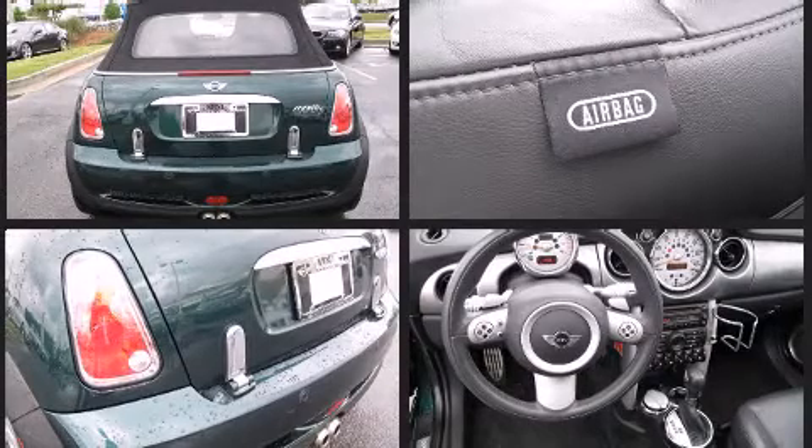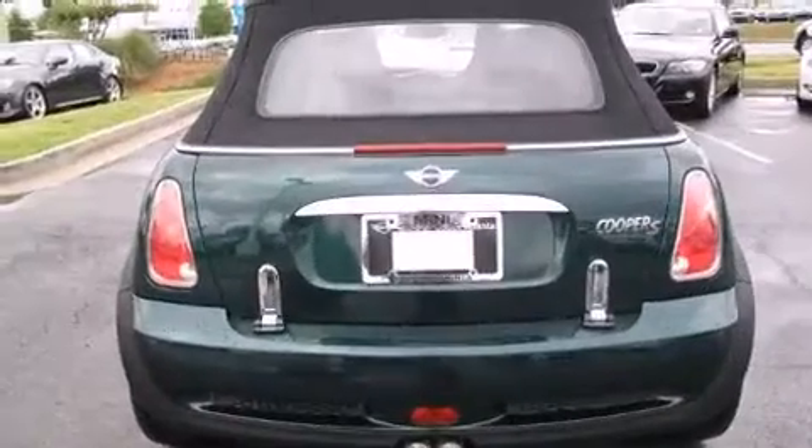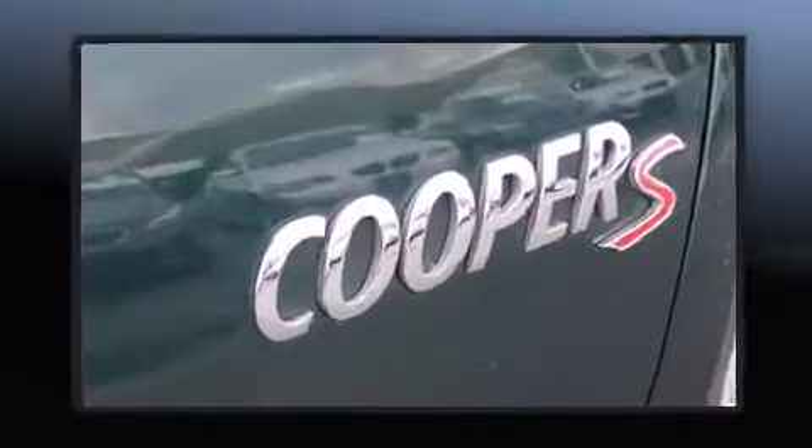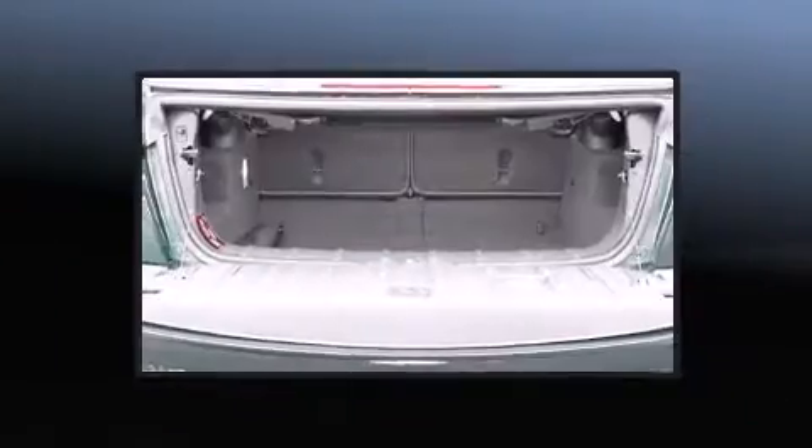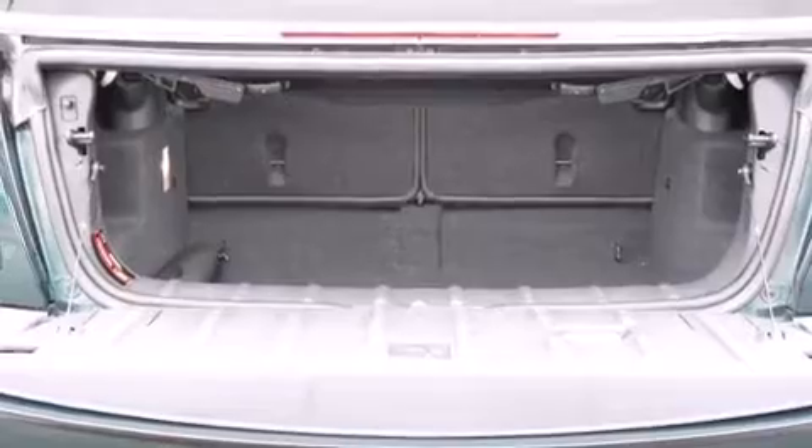Top features include a power convertible top, delay off headlights, speed sensitive wipers, an outside temperature display, rear parking sensors, and remote keyless entry.